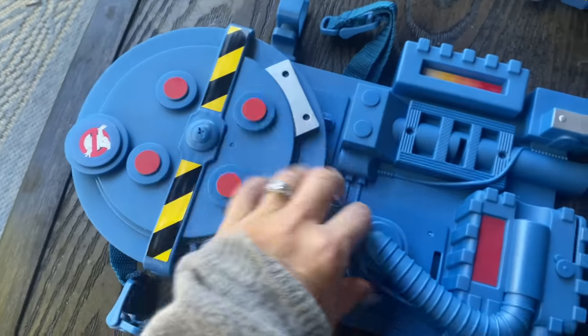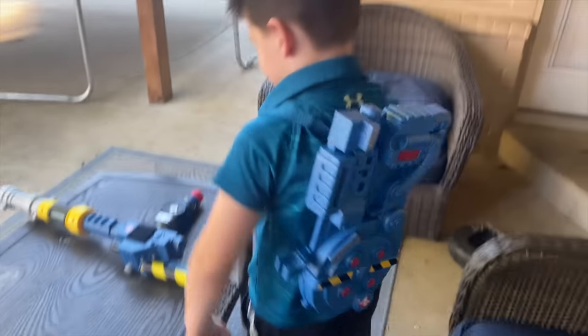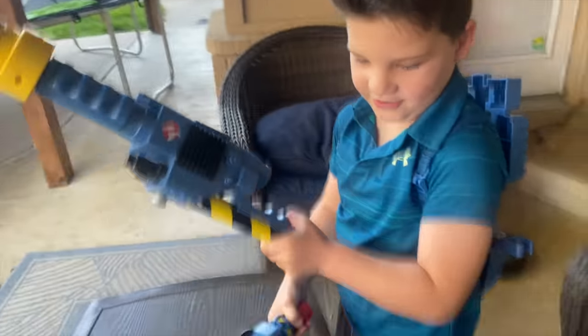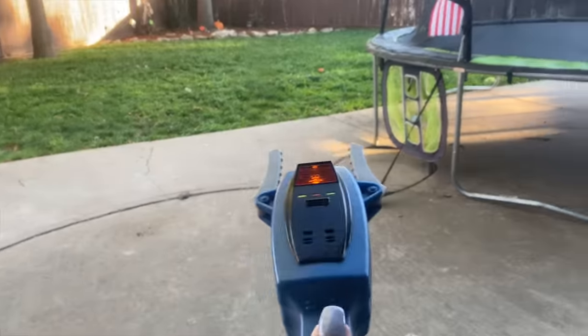Okay, and then we have Caleb's cool proton pack to keep the ghosts in. So are you ready? We're gonna go in the yard. I know there's some ghosts out there somewhere. Alright, Caleb's got his cool proton pack on. Oh, you want me to carry this? Alright Caleb, which way are we going?